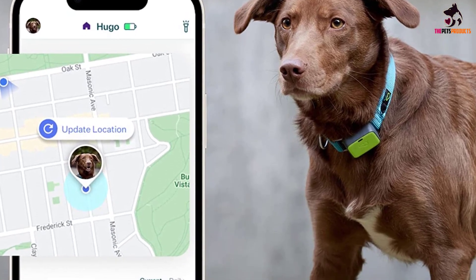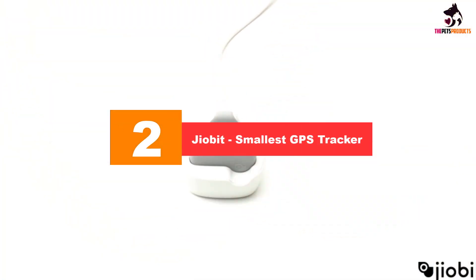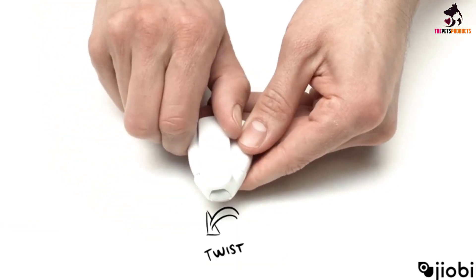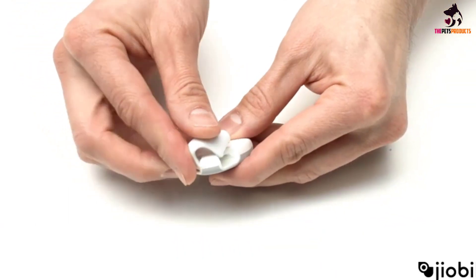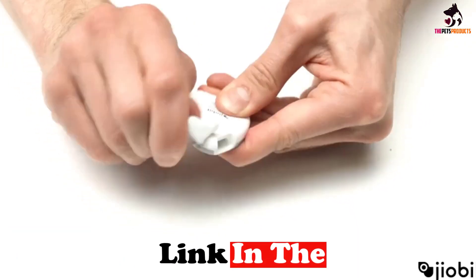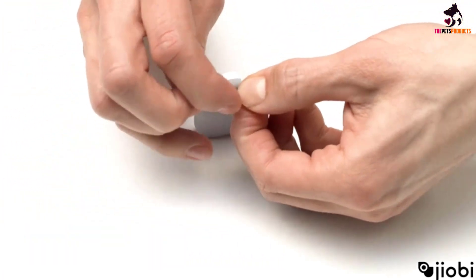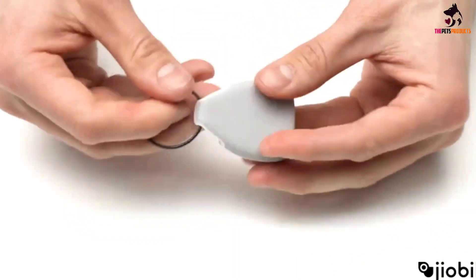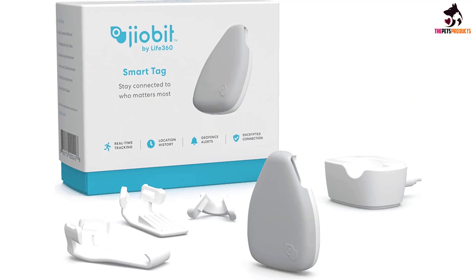At number two, we have the Geobit smallest GPS tracker. The Geobit is the smallest GPS tracker we've come across, making it perfect for a tiny dog. It's easy to charge and sets up in just minutes. It can be attached via one of three different clips, making it ideal for a dog collar, a kid's backpack, a keyring, or even clothing. Although we tested it as a pet tracker, the Geobit can also be used to monitor the location of children, elderly family members, and adults, making it incredibly versatile.